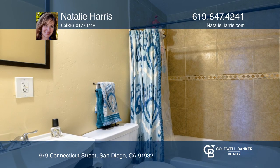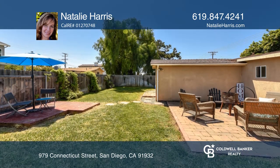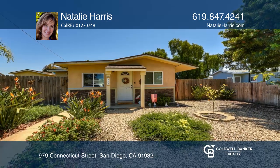An extra spacious backyard makes your year-round outdoor living a breeze. Plus, it includes a huge grassy lawn and patios. See you today with Natalie Harris.